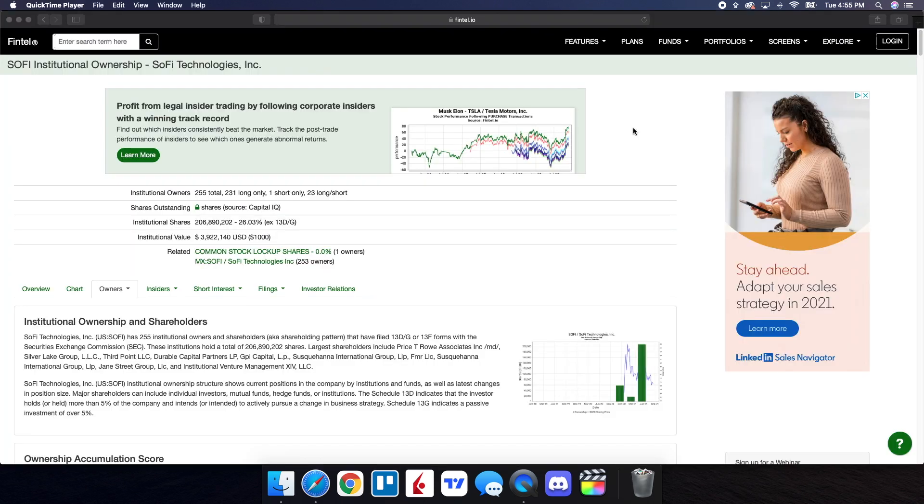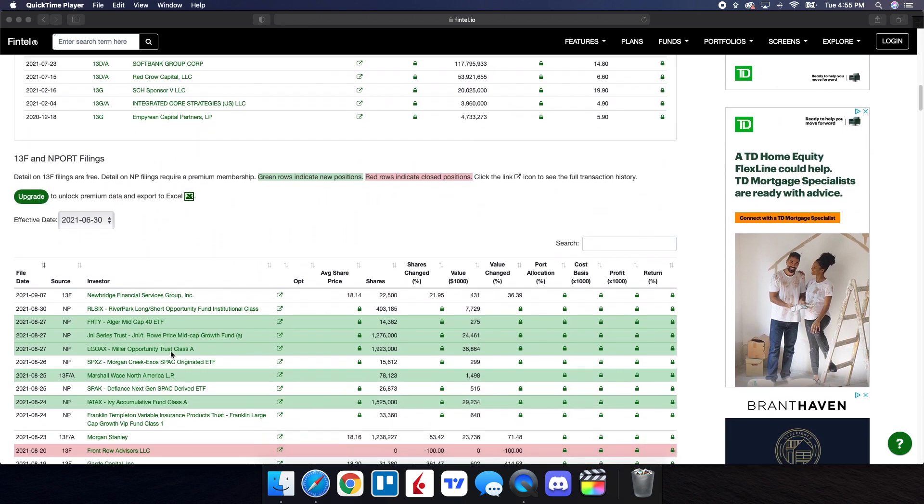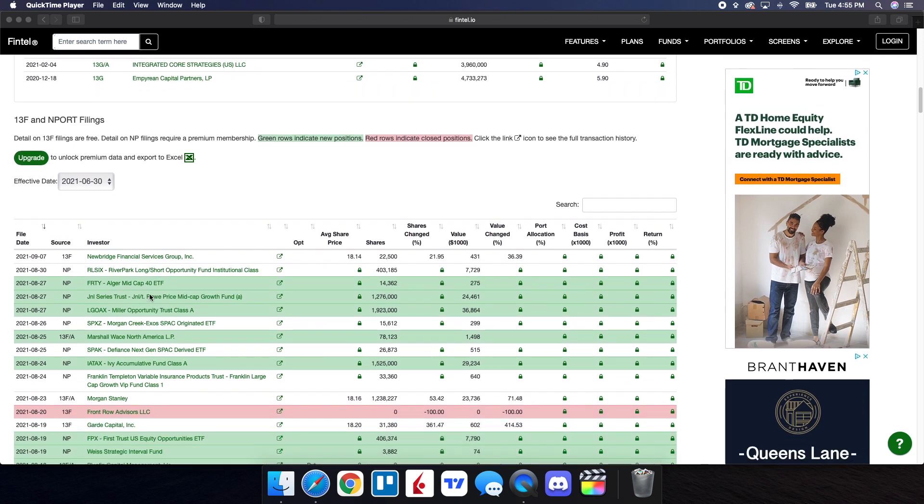On Fintel we're going to take a look at the recent institutional ownership and short interest information for SoFi. Green rows indicate new positions while red rows indicate closed positions. The most recent filing being on September 7th — New Bridge Financial Services Group — we can see it's been very consistent. I've been seeing this institution continuously show up, and their average share price is at $18.14, so we have institutions who have bought in at that price range. We also see Algar Midcap 40 ETF went in with just over 14,000 shares, J&L Series Trust with just over 1.2 million shares, and Miller Opportunity Trust Class going in with just under 2 million shares.